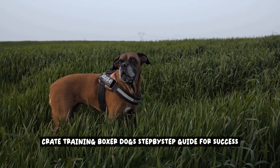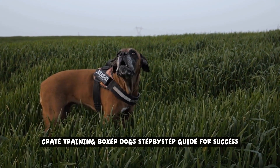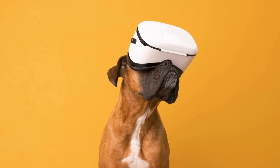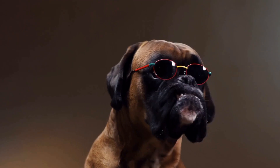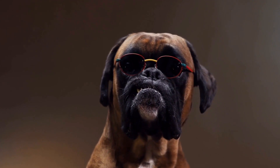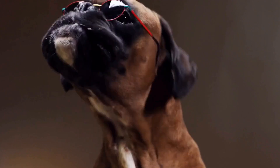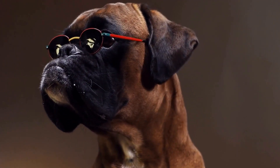Crate Training Boxer Dogs: Step-by-Step Guide for Success. Crate training is an essential part of raising a well-behaved and happy boxer dog. This comprehensive guide will walk you through the step-by-step process of crate training your furry friend, ensuring success and a positive experience for both you and your pet.